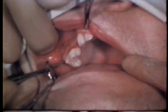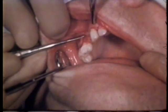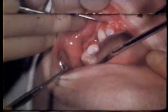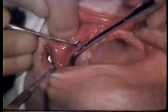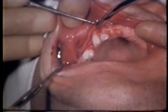The small end of a periosteal elevator is introduced into the incision and the buccal soft tissue is raised, taking care to include the periosteum. The sharper, broad-bladed Molt number four curette assures elevation of the periosteum without tearing.